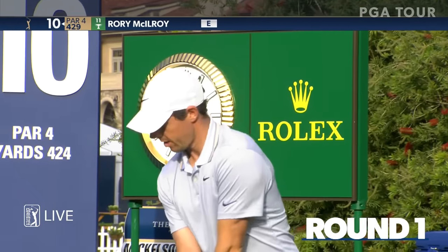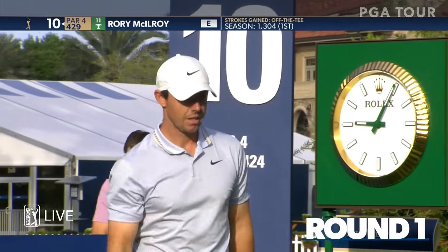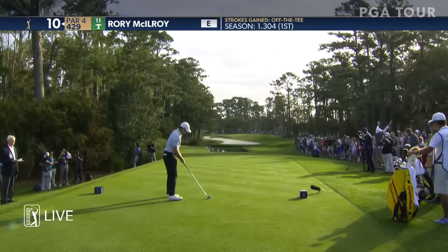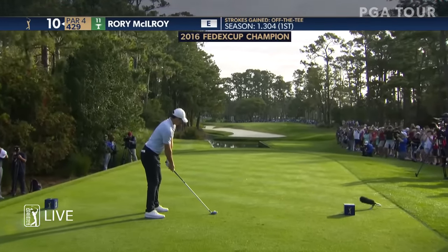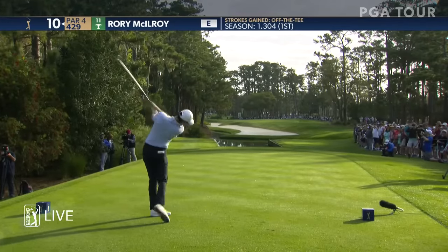Rory McIlroy put the Sentry Tournament of Champions and the Farmers Insurance Open on his schedule this year, wanting to get off to a quick start in the FedEx Cup race. He's positioned 11th in the point standings coming into the week, with his last five finishes being fourth, fifth, fourth, second, and sixth — racking up those FedEx Cup points really fast.